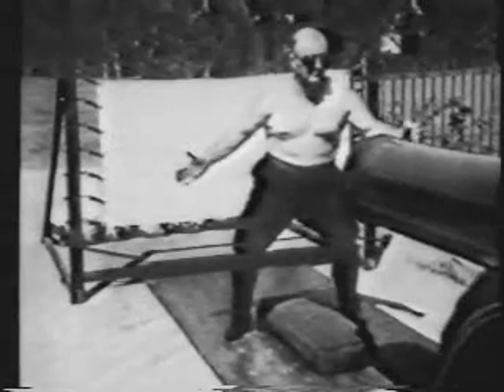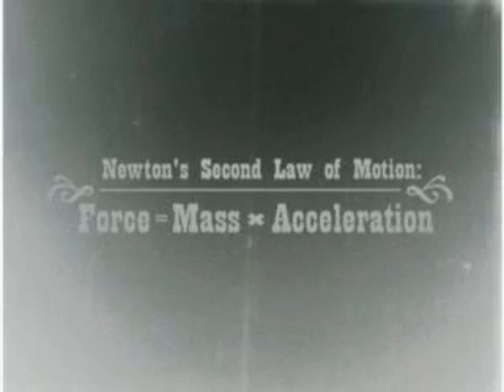In other words, as the weight of a door increases, the effort required to open it or stop its swing increases proportionally. Newton's second law of motion presents the relationship: force equals mass times acceleration. Since people tend to open doors with